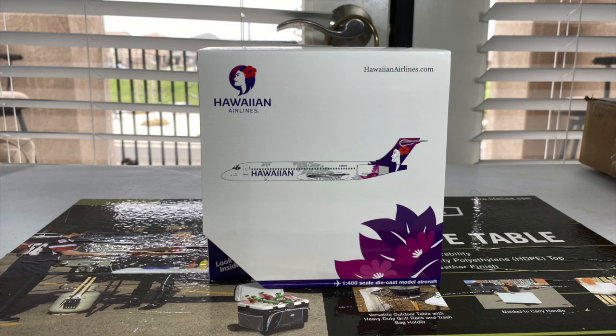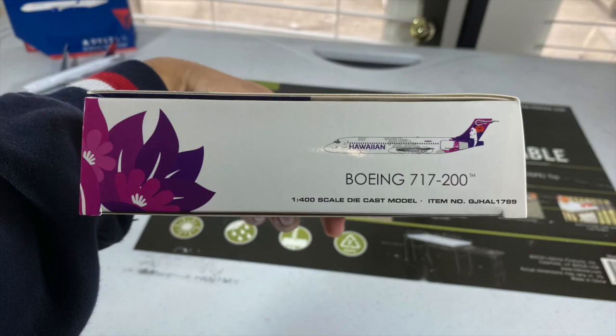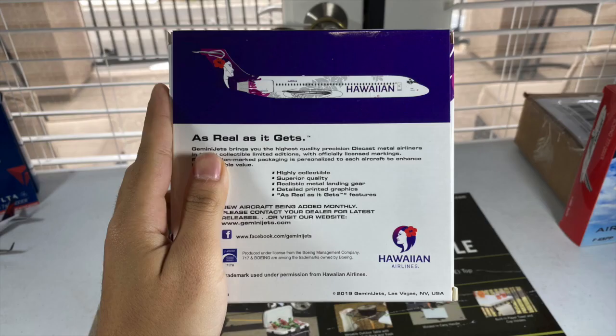Here's the Gemini Jets Hawaiian Airlines Boeing 717 in 1-400 scale. This model is well needed for my collection, and it's perfect since I've pretty much completed every single aircraft in Hawaiian's fleet. I really love the box design — it's very nice and colorful, designed differently compared to most generic Gemini Jets boxes. The Hawaiian Airlines logo is on the top left, along with the HawaiianAirlines.com website link on the top right. Then you got the CGI image of the aircraft, and magenta and purple flowers on the bottom right. I wish Gemini Jets could do these box styles on other airlines more often.